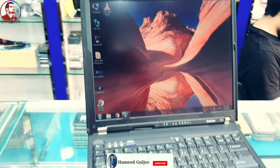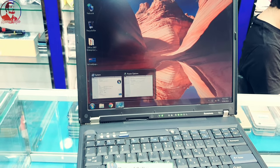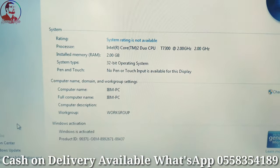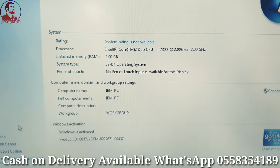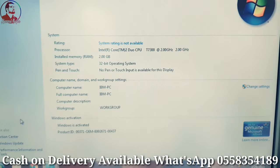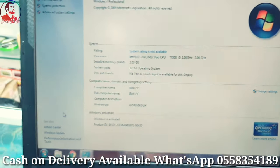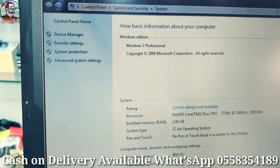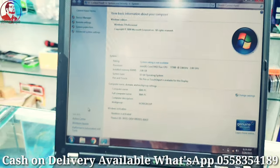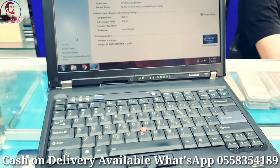I'll show you the properties. As you can see, Core 2 Duo, 2.0 gigahertz. The operating system is 32-bit, but you can install 64-bit also. Currently has Windows 7 installed, but you can upgrade it — Windows 8 and Windows 10 are supported.